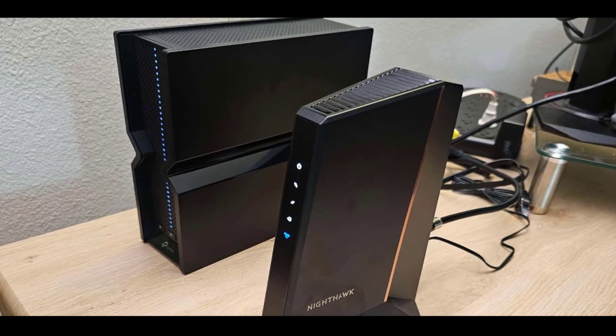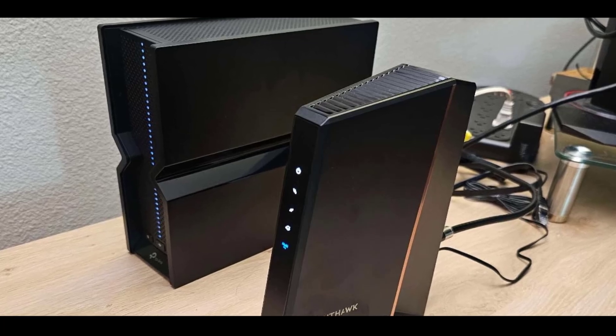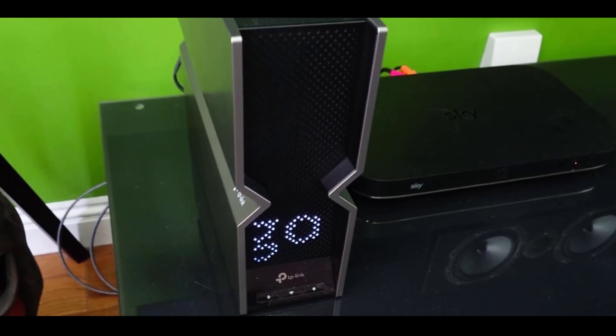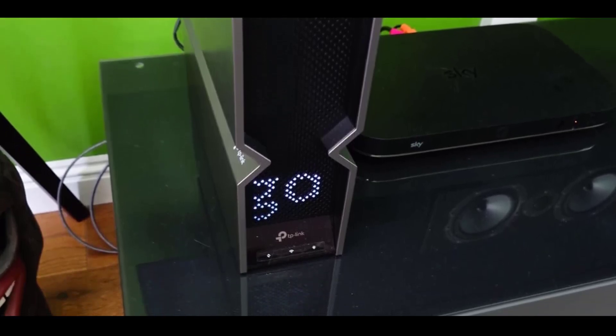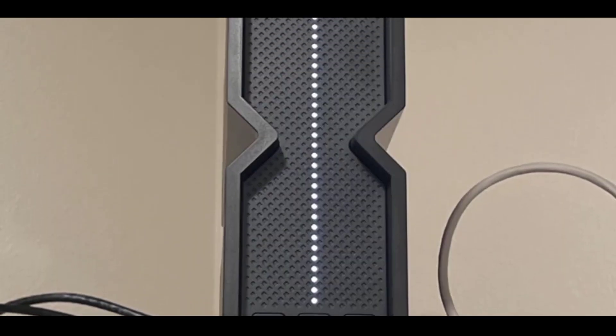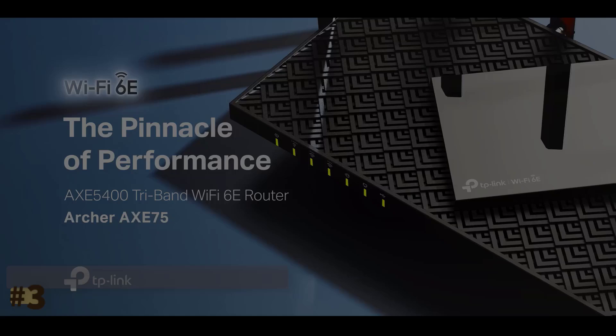A dedicated IoT network with WPA3 encryption adds an extra layer of protection for your smart devices. VPN client and server support allow secure, flexible connections without needing to install VPN software on each device.